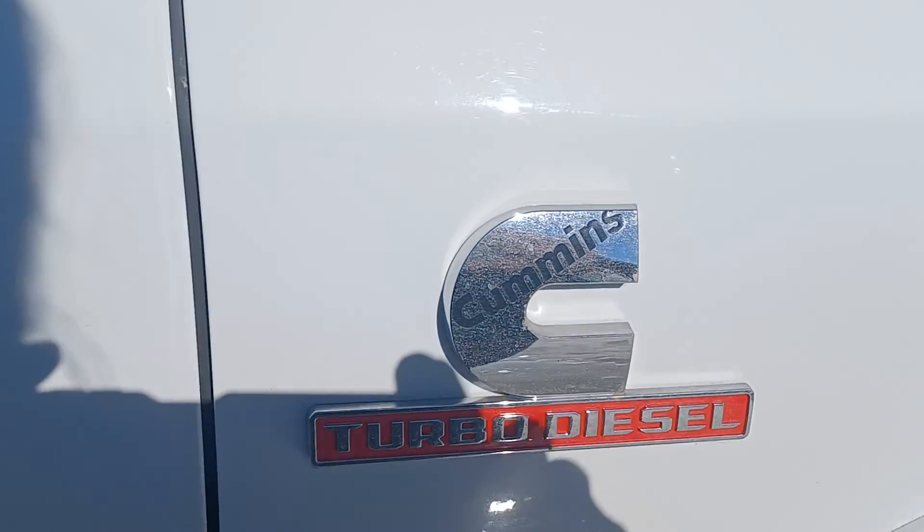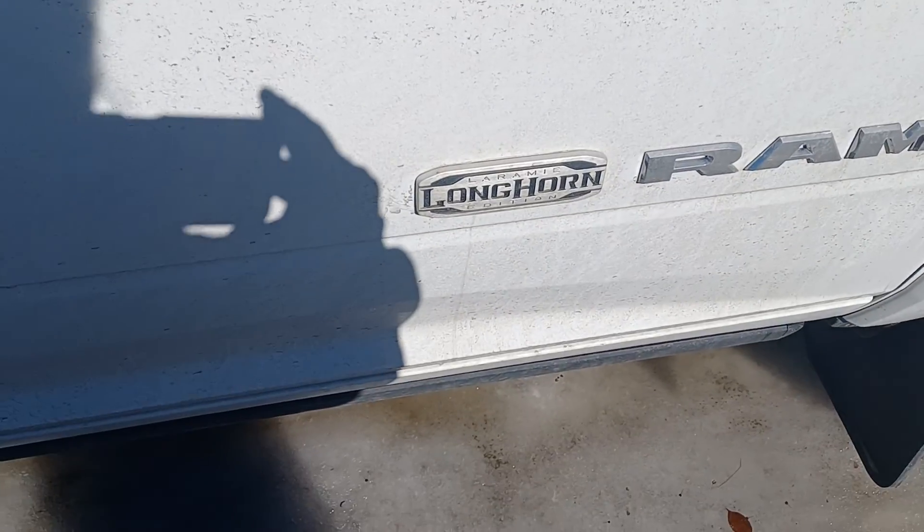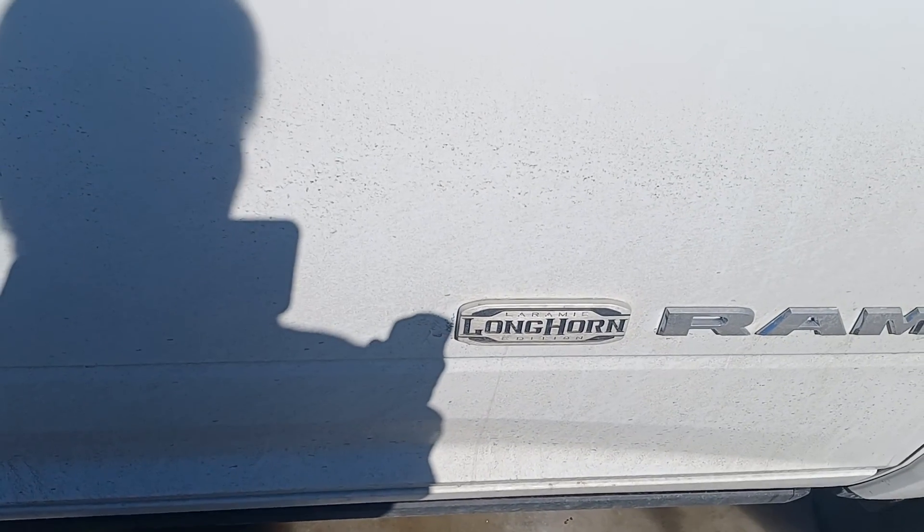I love these Cummins engines, they're incredible. So also you've got remote starter on here, and on the key fob as well you have your power lift gate. See, remote starter works really well.